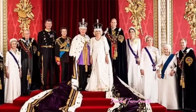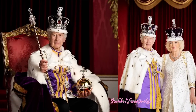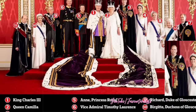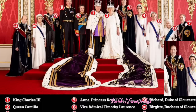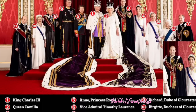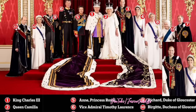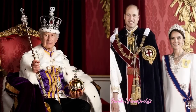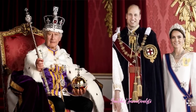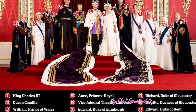The official coronation portrait of the king and queen of the United Kingdom captures the working royal family standing alongside the newly crowned monarchs in a traditional pose steeped in centuries of history and protocol. It is an essential part of the British monarchy's ceremonial duties and a reminder of the institution's enduring nature, with the working royal family playing a crucial role in the portrait.